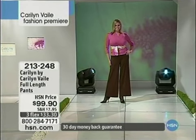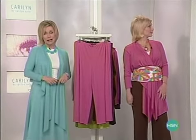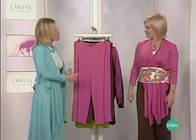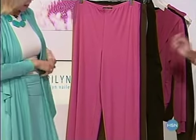These pants are a must-have. $99.90 is your pricing, item 213-248. Tracy looks fabulous. My name is Kelly O, I'm your host. Carolyn Vale is joining us here this morning — first time on air with us at HSN. Yes, it is. I was a little nervous, but shaking it off.